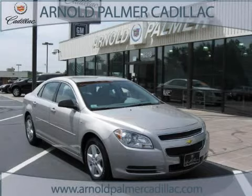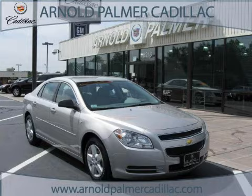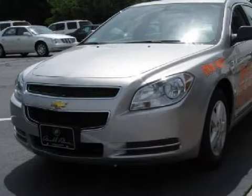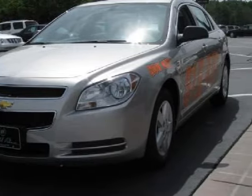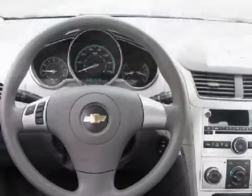This wonderful 2008 Chevrolet Malibu is equipped with a responsive 2.4-liter inline four-cylinder engine, a reliable four-speed automatic transmission, and the safety and efficiency of front-wheel drive.